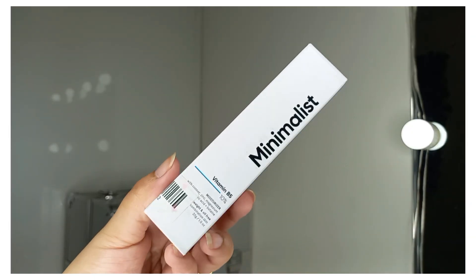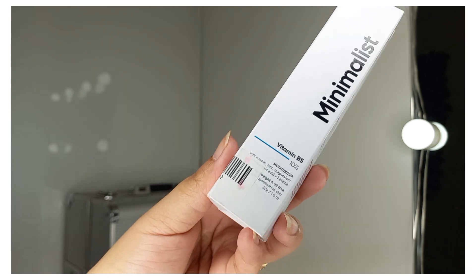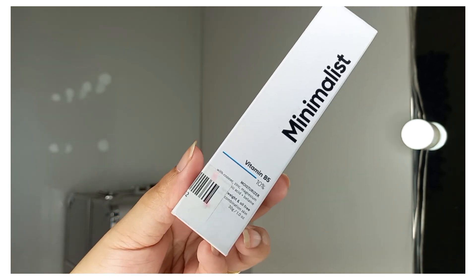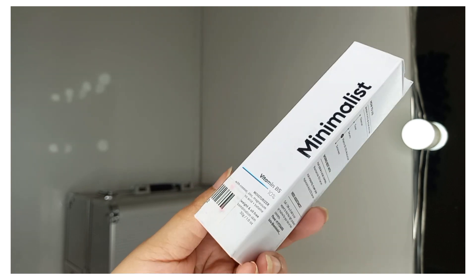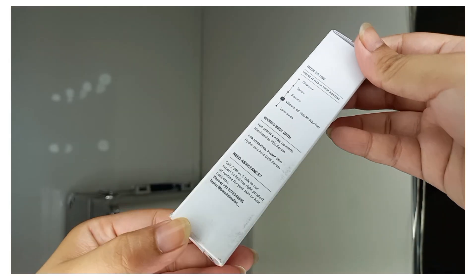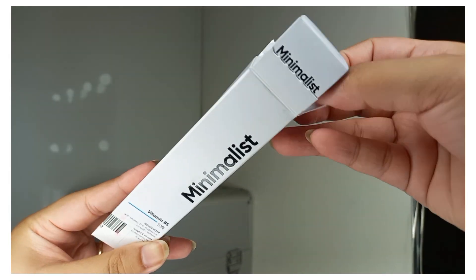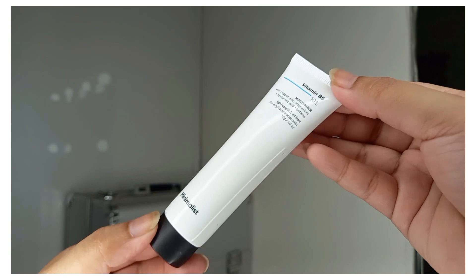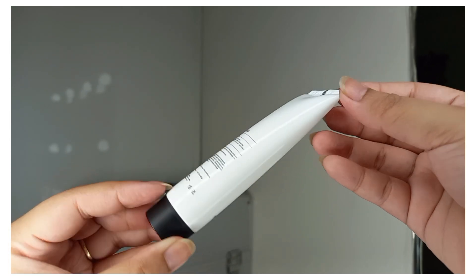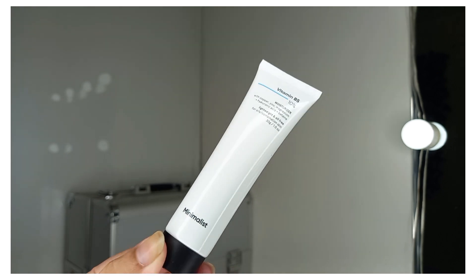The next product is from The Minimalist — a Vitamin B5 10% Moisturizer for oily and combination skin. It is very lightweight, oil-free, and a good moisturizer for oily skin types. Its price is Rs. 200. The packaging is very good and if you have oily skin, you can try this moisturizer.